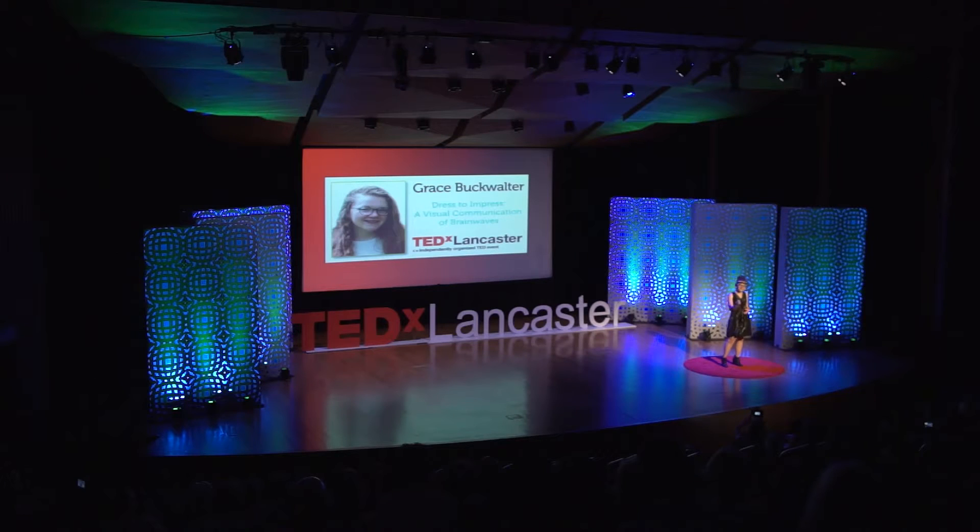I want you all to picture a nerd. Now raise your hand if this person was a girl. Now raise your hand if this person had glasses — yeah, like everyone. Now raise your hand if this person had a good fashion sense. No one, that's right.